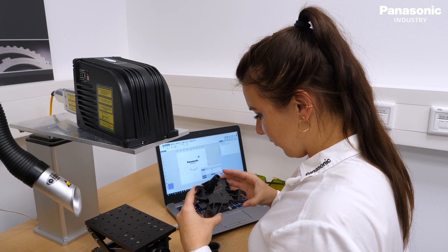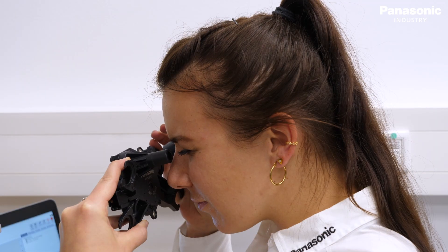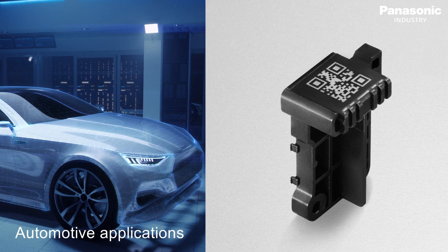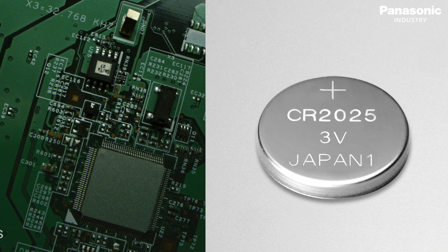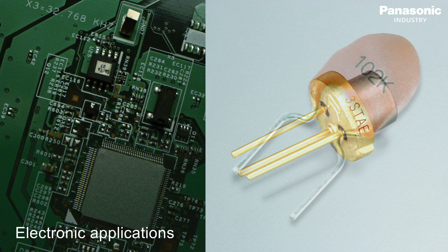Our experienced engineers understand the needs of our customers and realize their applications. With the new laser, fast code marking is possible to ensure the traceability of individual parts. High precision work and high contrast markings on electronic components are also achievable.